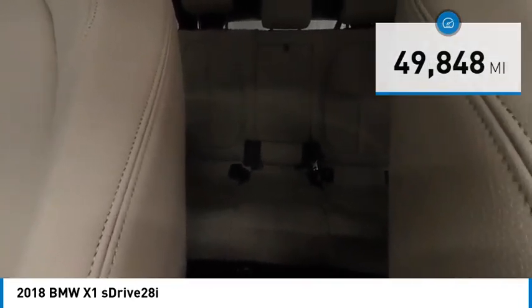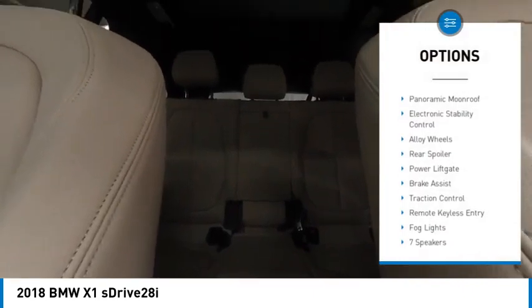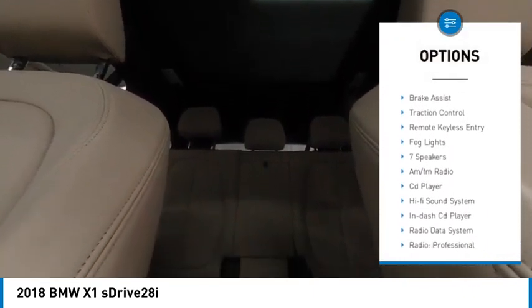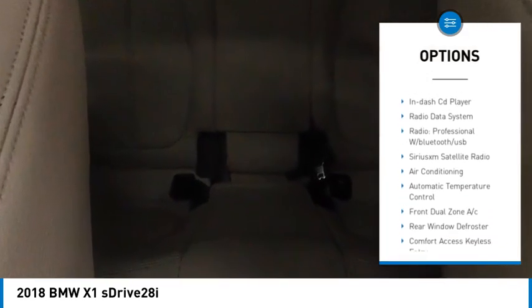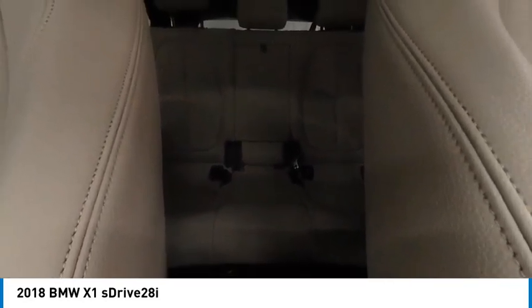Here are some of this vehicle's great options: rain-sensing wipers, panoramic moonroof, electronic stability control, alloy wheels, rear spoiler, power liftgate, brake assist, traction control, remote keyless entry, and fog lights.